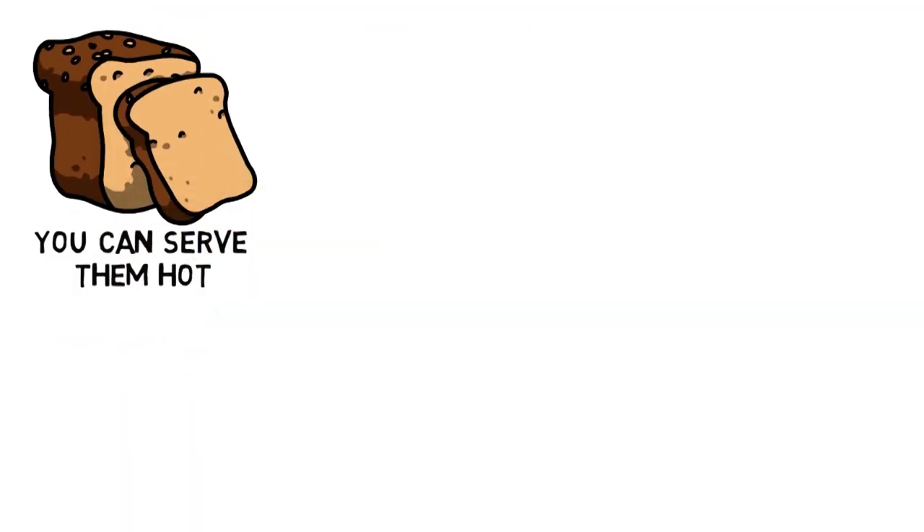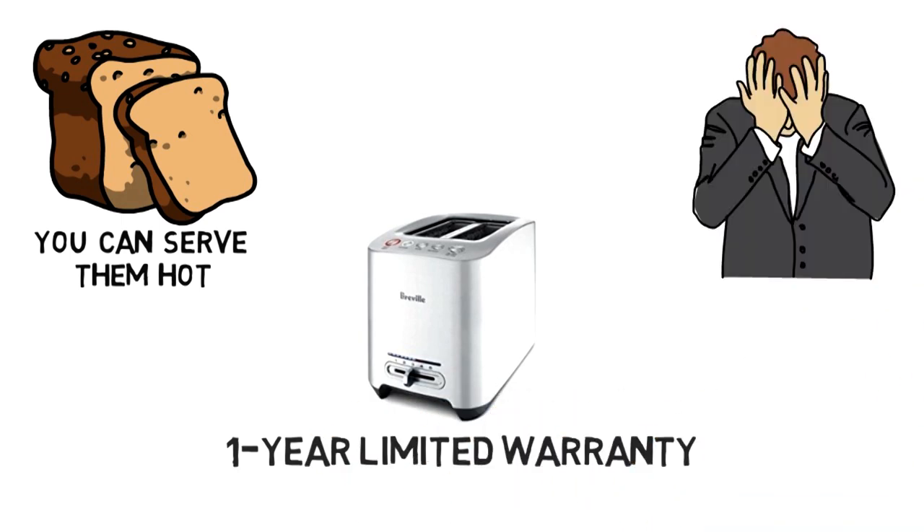The Breville 2-Slice Smart Toaster comes with a 1-year limited warranty, which is not the best out there but still gives you the assurance of long service.